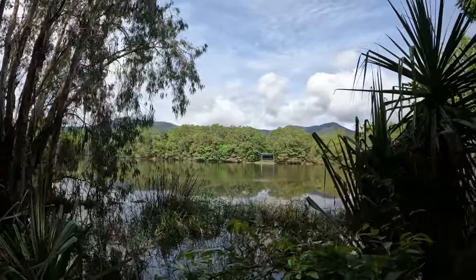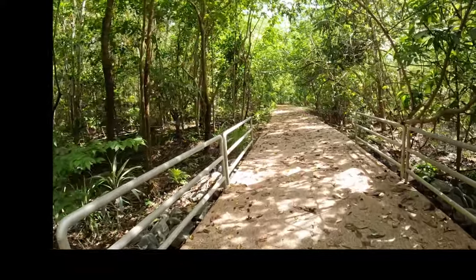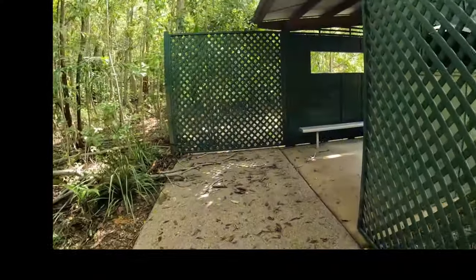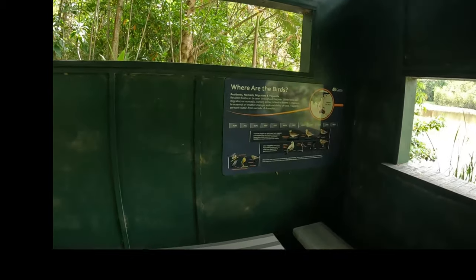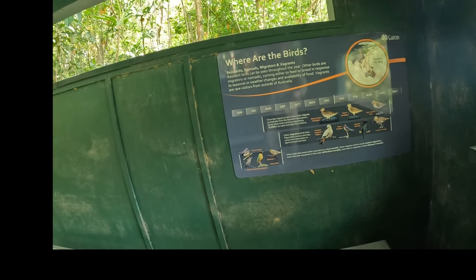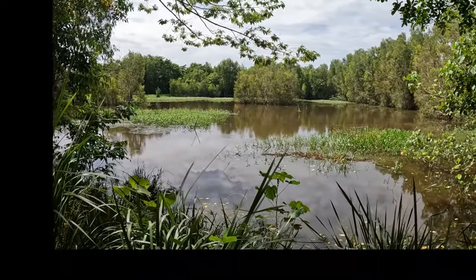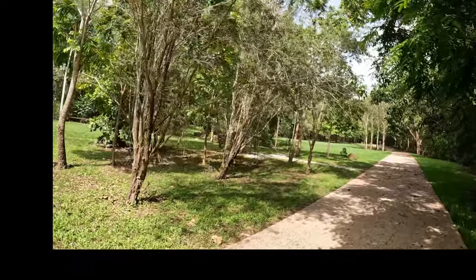We take the right-hand track at the crossroad and head to the western side of Kingfisher Lake, to another bird hide. This is where you'll find the seasonal chart of the birds — what months of the year they come, what season, everything like that. It overlooks a beautiful scenic lagoon or pond where you'll often see wildlife — in this case it was just dragonflies and fish playing.